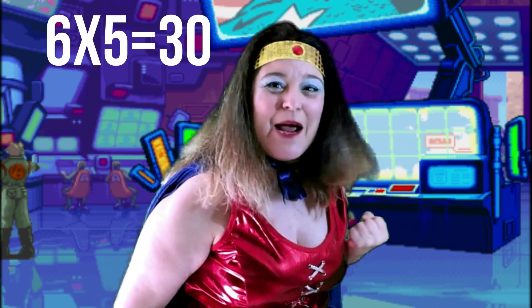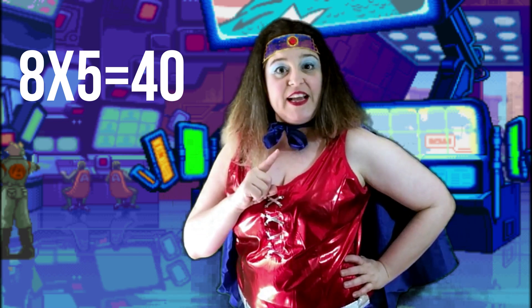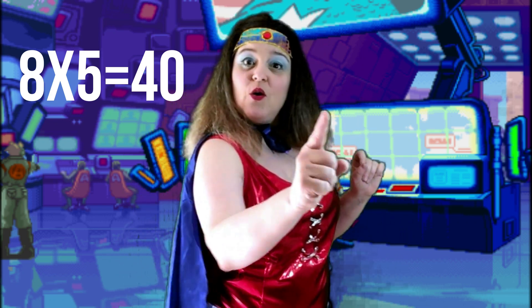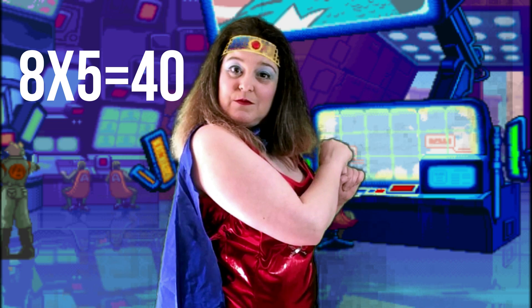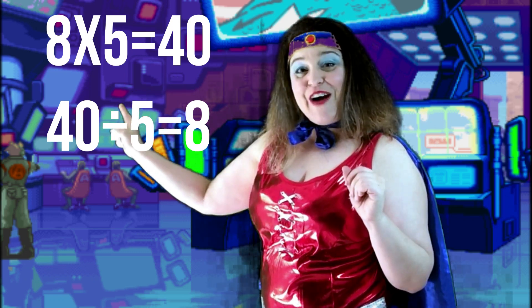You're really using your times tables now! We know that multiplication is the opposite of division, and division is the opposite of multiplication. Division undoes multiplication. So if we know a multiplication fact, we also know a division fact to go with it. Take a look at this multiplication fact: eight times five is forty. Which division fact do we also know? Very good! We know that forty divided by five is eight!